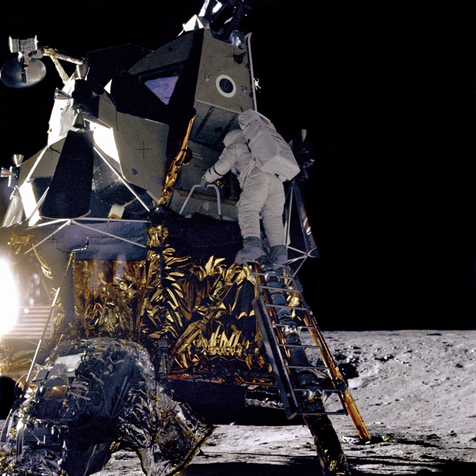The 13 CubeSats flying on Exploration Mission 1 include: Lunar Flashlight, which will map exposed water ice on the Moon; Near-Earth Asteroid Scout by NASA, a solar sail spacecraft that will encounter a near-Earth asteroid; BioSentinel, an astrobiology mission; SkyFire by Lockheed Martin; Lunar IceCube by Moorhead State University; CubeSat for Solar Particles; and Lunar Polar Hydrogen Mapper.